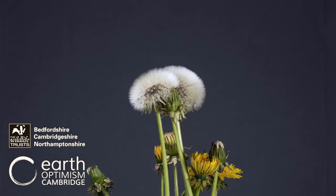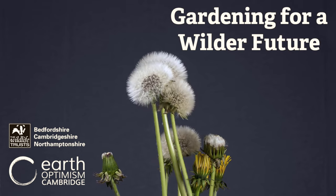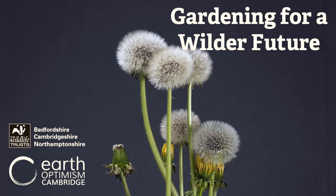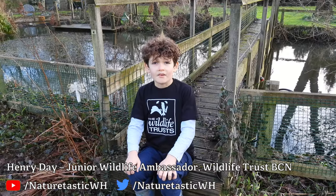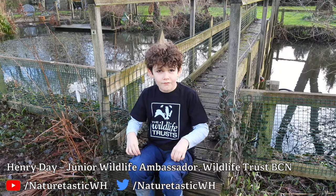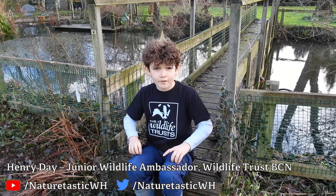I can sow a seed and a garden will grow. I can sow an idea and change will happen. Hi, I'm Henny and I'm a junior wildlife ambassador for the Wildlife Trust for Bedfordshire, Cambridgeshire and Northamptonshire.